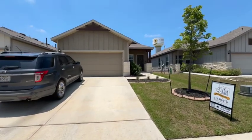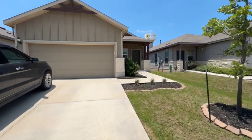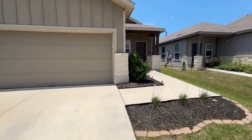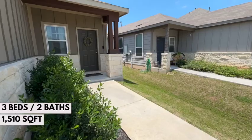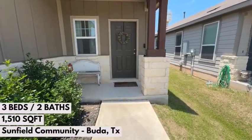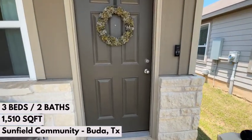Hey everyone, Justin Cofield here. I'm in Buda, Texas — I know it's spelled Buda, but it is pronounced Buda — in the Sunfield community. This is a new listing that I have currently listed. This home is in the Sunfield community. It's 1,510 square feet, three bedroom, two bath, has a dedicated office, and it is cute as a button. Let's go in and check it out.